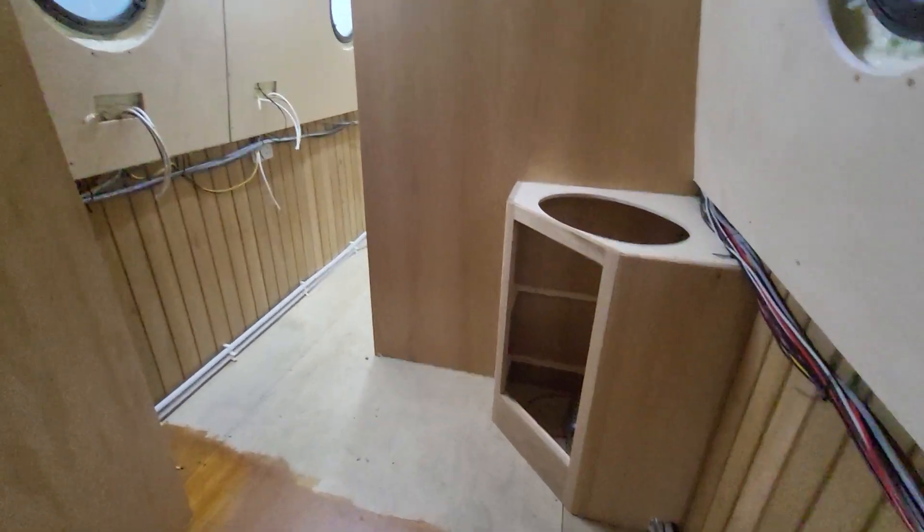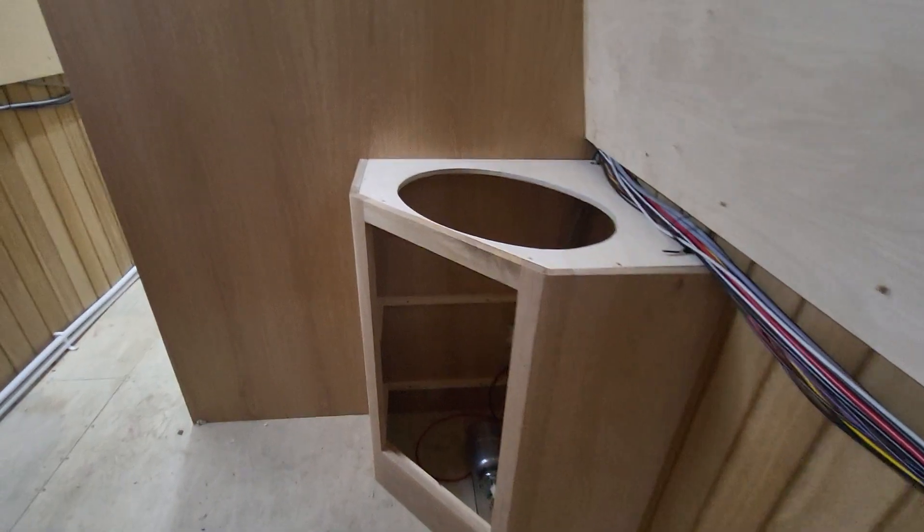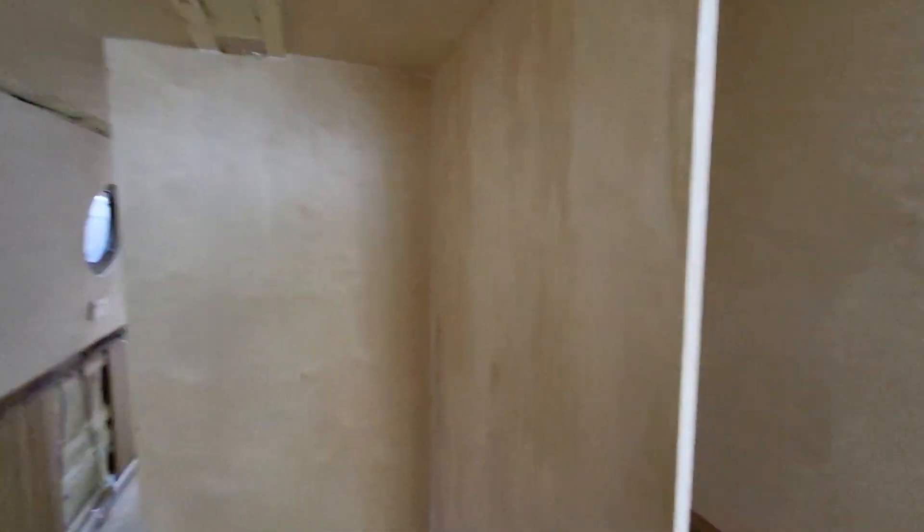Our standard walkthrough bathroom with a bit of a tweak — not too much, slightly different shower tray, only colour-wise. Everything's in the same place as normal.